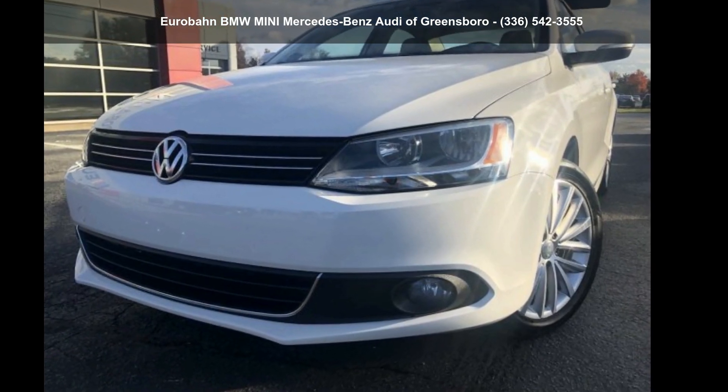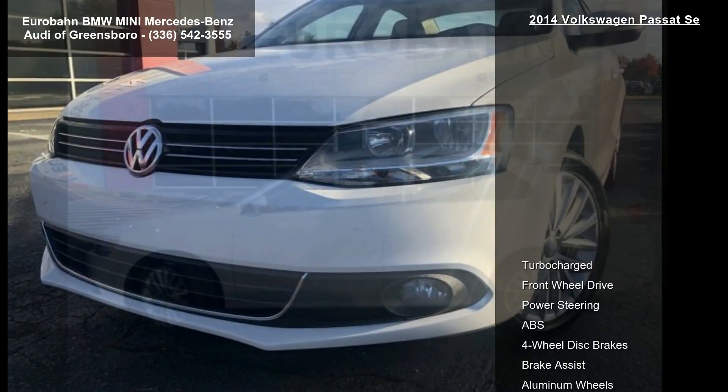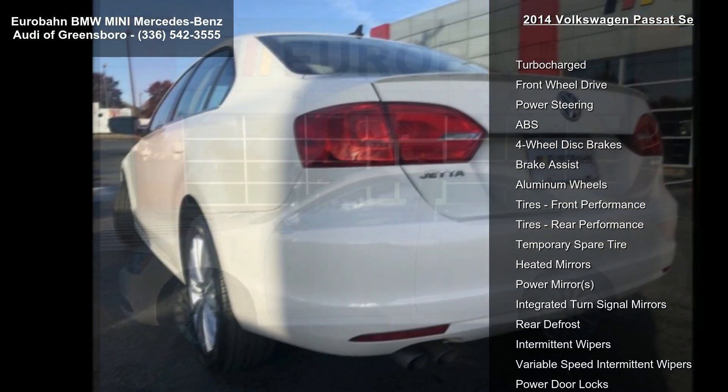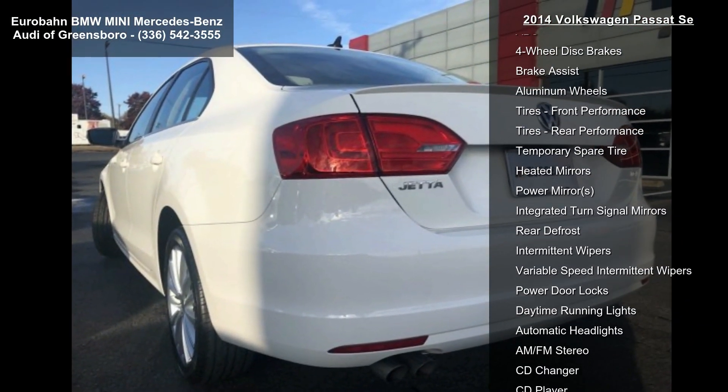Check out this Volkswagen 2014 Passat. If you are looking for an automobile with great features, look no further. Enjoy these notable features: